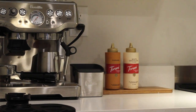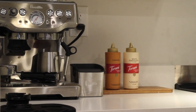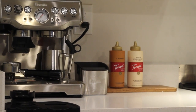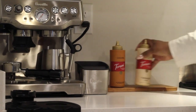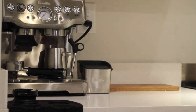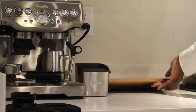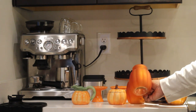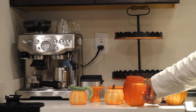Now she's just removing our everyday items and adding in some fall or seasonal items. These are some of the seasonal and fall items that I was talking about.